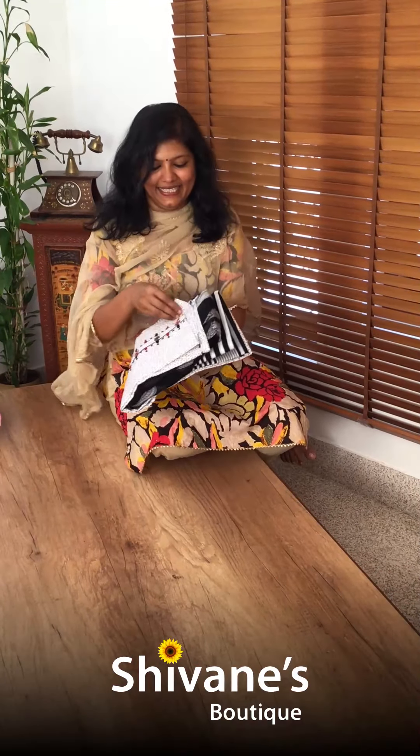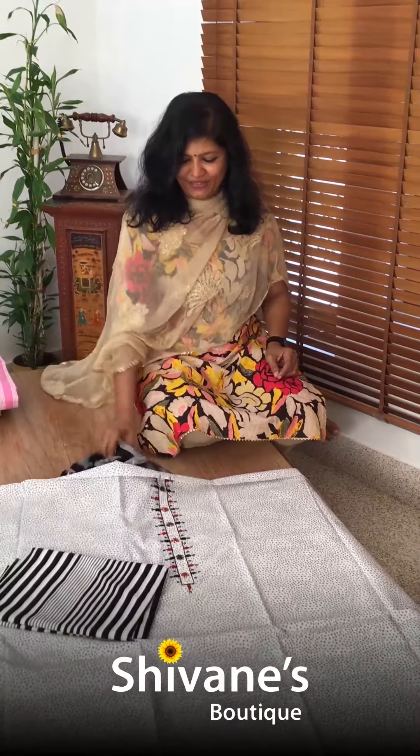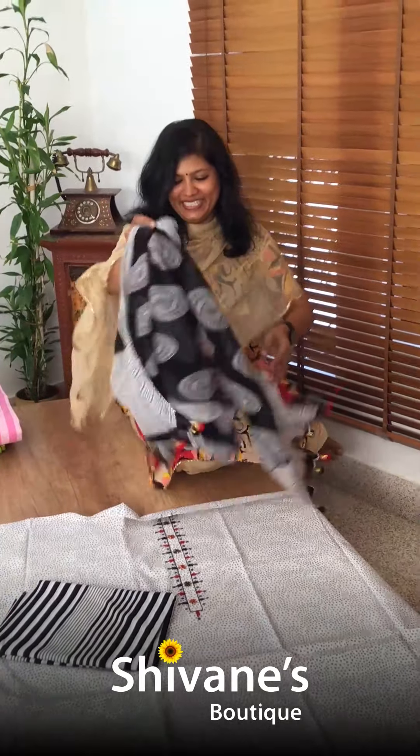See this white color printed top — this is also our top bestseller design. This is the pant for this, and this comes with an amazing mini print dupatta. It's so pretty.